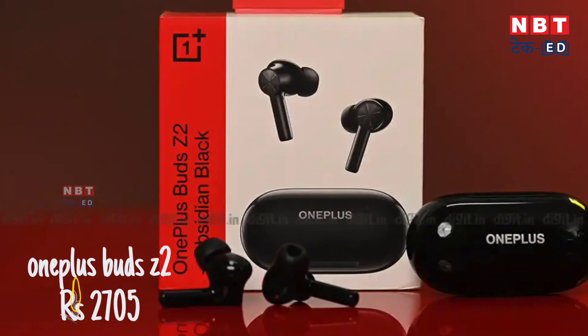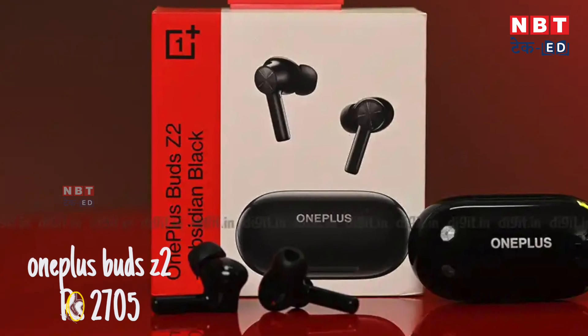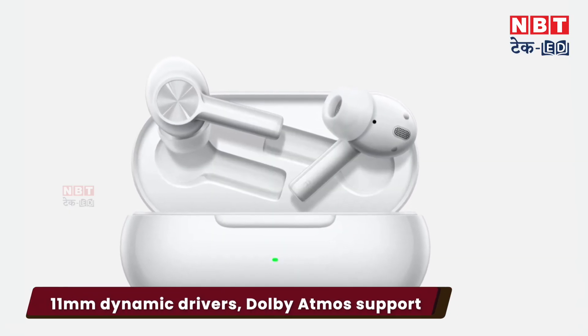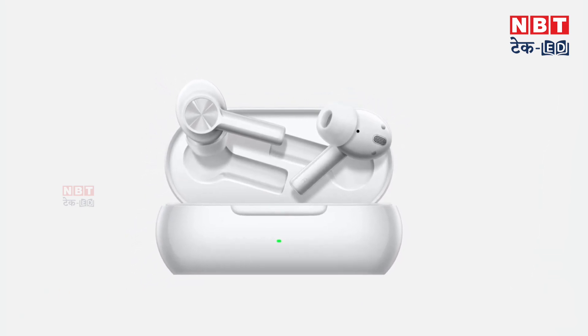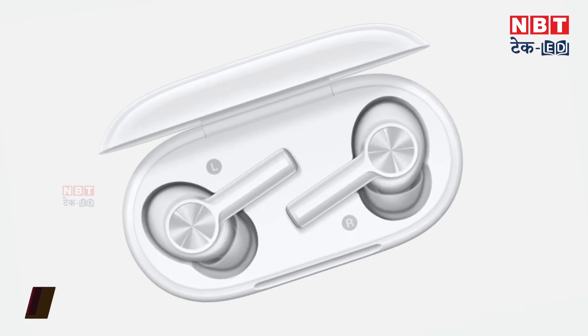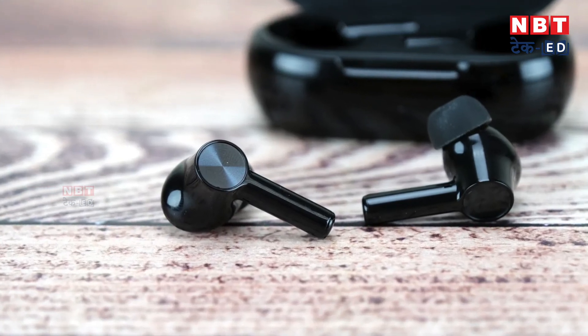The next earbuds are from a popular brand — the OnePlus Buds Z2, which comes at a price point of $3,000. You get a playback time of 38 hours, with 11 mm dynamic drivers and Dolby Atmos support. There is fast charging support — if you charge them for 10 minutes, you get 3 hours of playback. They are also sweat and water resistant. Very good features at the $3,000 price point.